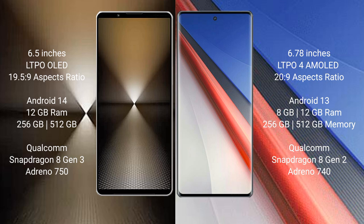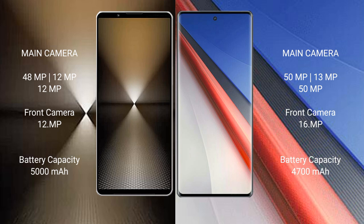The Vivo iQOO 11 Pro comes with 8GB, 12GB, or 16GB RAM and 256GB or 512GB internal storage, powered by the Qualcomm Snapdragon 8 Gen 2 processor with Adreno 740 GPU.